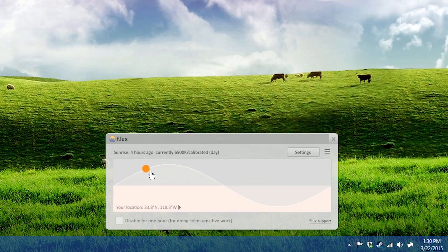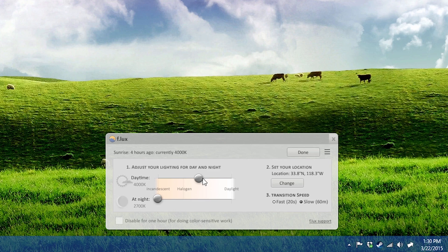The first one is called Flux. This program basically dims your screen when the sun goes down. You might wonder why you'd want to do this. Well, monitors actually emit a lot of blue light, and studies show that blue light is what keeps you up at night. That's why TVs and monitors make it hard to sleep — they're emitting light that's the same color as daylight, so your brain thinks it's daytime.